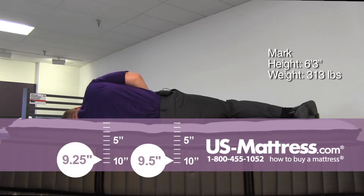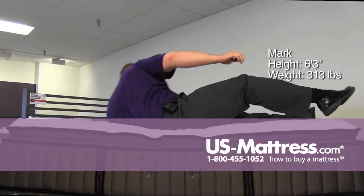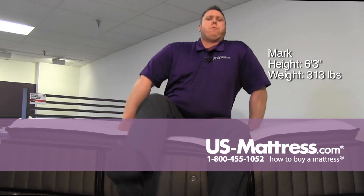Not as comfortable as I was on my back — definitely feeling some gaps here right around my ribcage and my hips. Shoulder's still doing okay, but I can see that kind of being a little bit of a problem the longer I lay there with the pressure points.